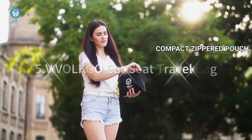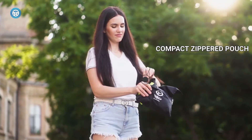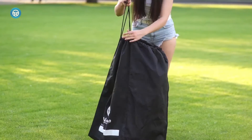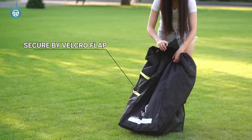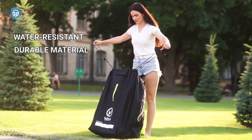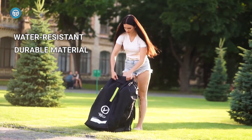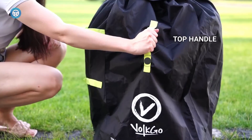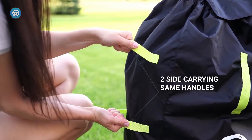5. VVOLKGO Car Seat Travel Bag — The VVOLKGO Car Seat Travel Bag is a lightweight, compact bag that makes traveling with a car seat easy and convenient. It's made from durable fabric and features adjustable straps for a snug fit. It can be used with any standard infant, convertible, or booster car seat, helping you save money in the long run.